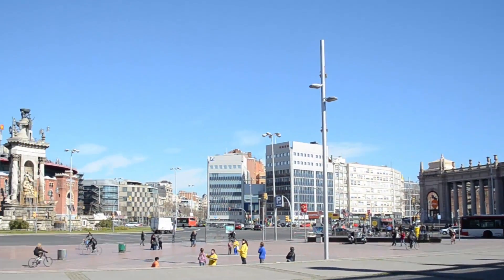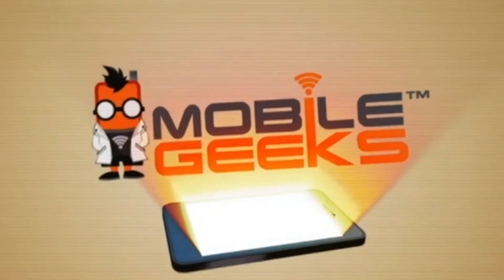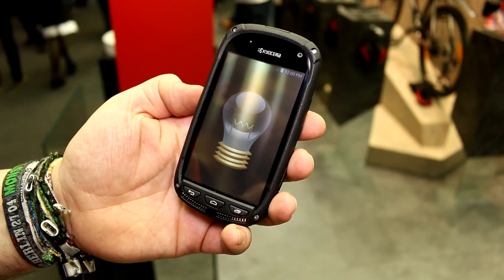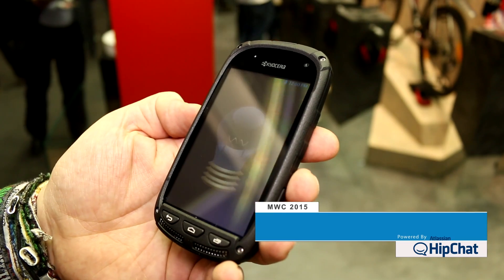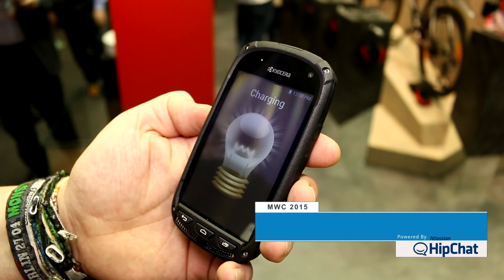Mobile Geeks' coverage of MWC 2015 is powered by ASUS. I'm Roland with Mobile Geeks, right here at MWC 2015, and what you see right here is the prototype from Kyocera that has the solar charging display integrated.